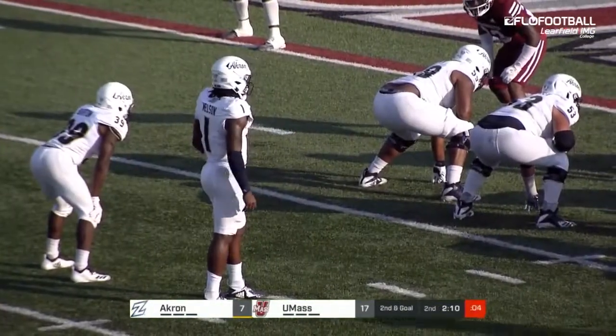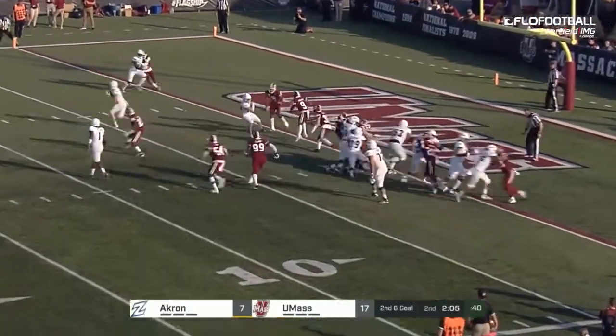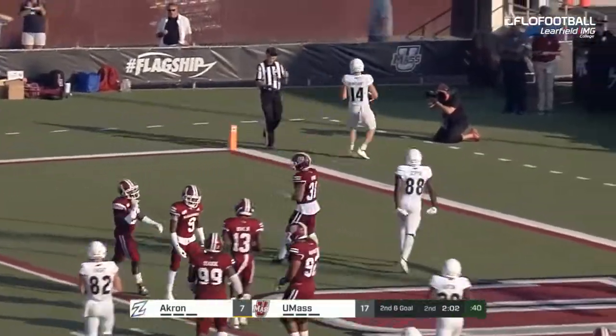Second and goal after that big tackle by James Bowe. Nelson into the flat for Burkhart — clear sailing. Touchdown, Dusty Burkhart.